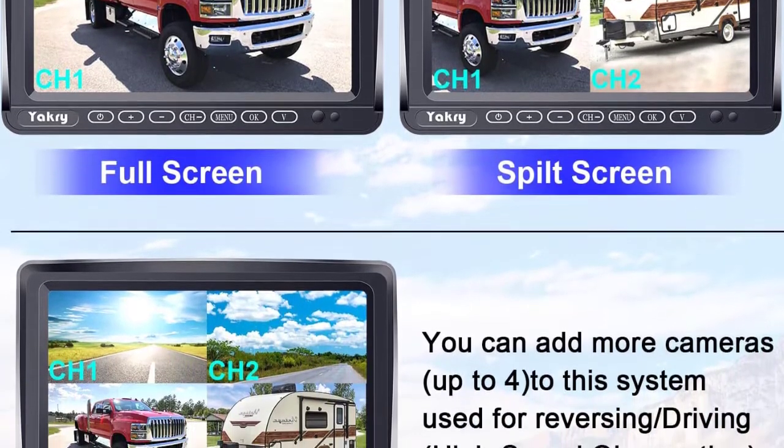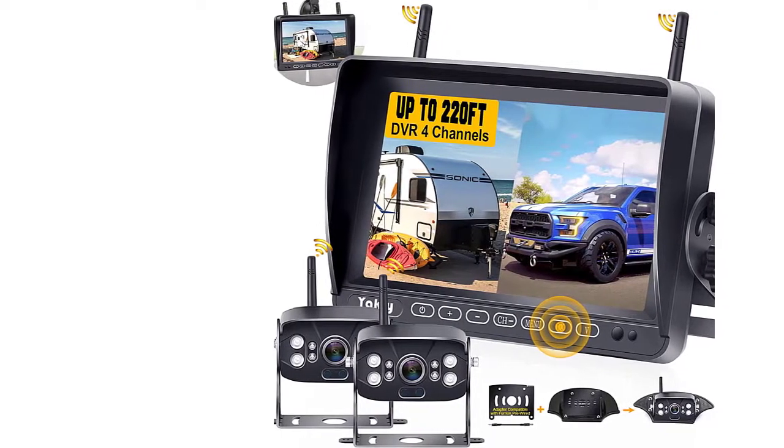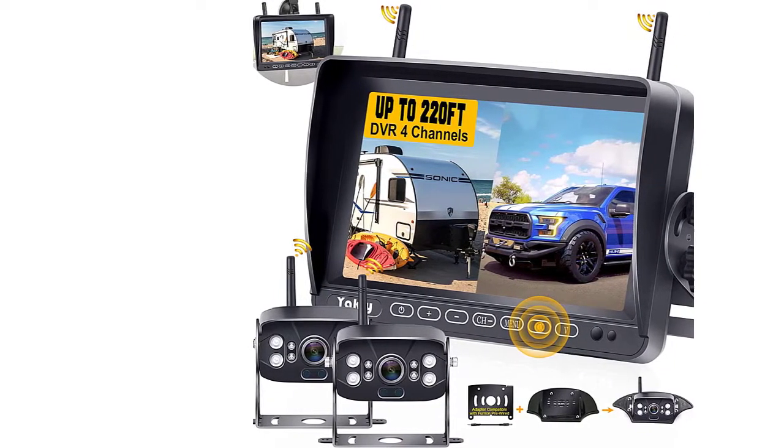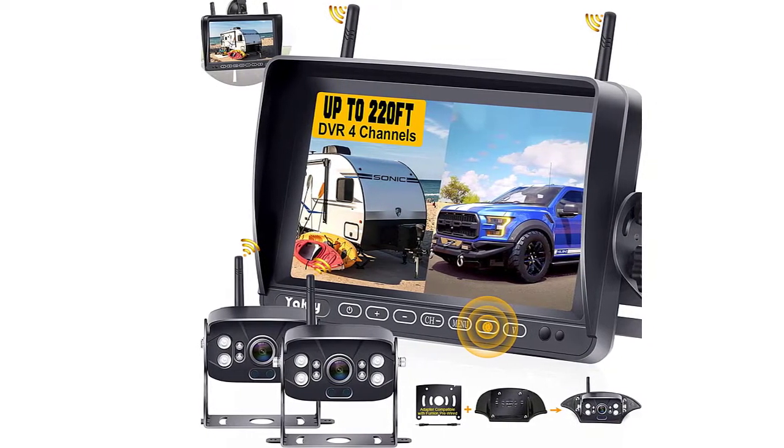The range extends to 660 feet in open space, though the signal is optimal at 82 feet. The camera is also weatherproof IP69 with a wide viewing angle of 150 degrees.